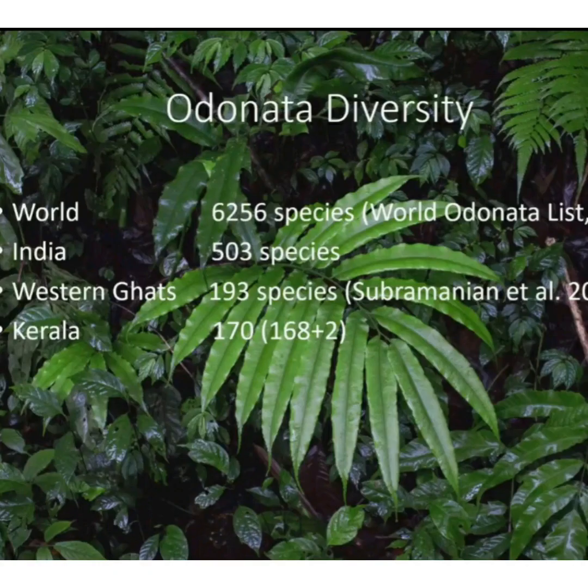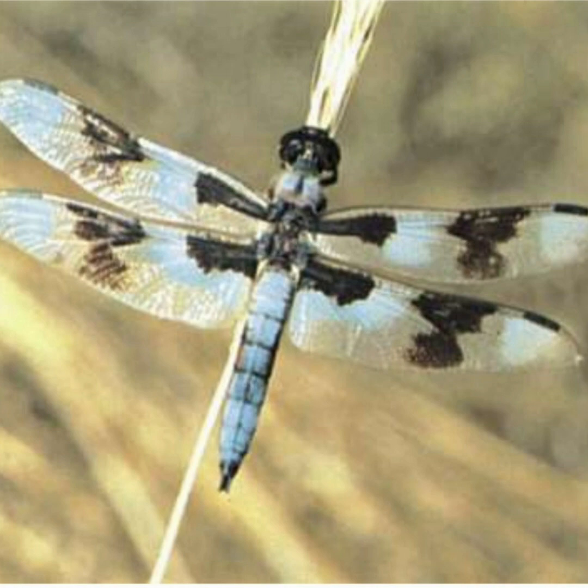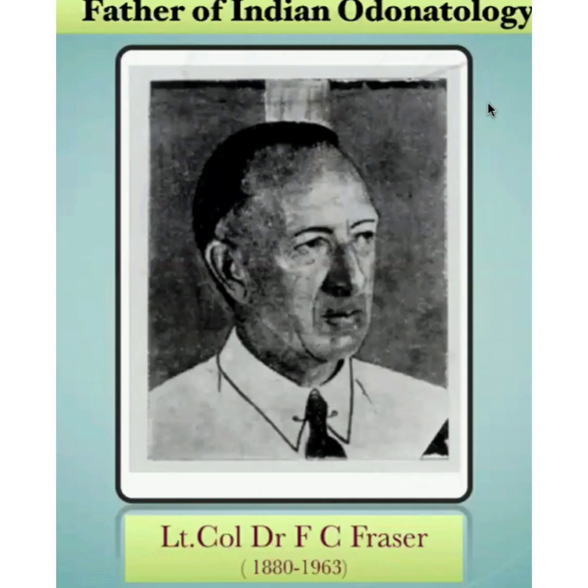Regarding ordinate diversity, around 6,256 species have been identified worldwide. In India, 503 species, and in Kerala, 170 species. Dr. Fraser is considered the father of odonatology.